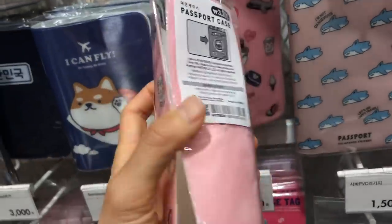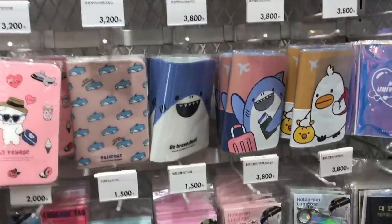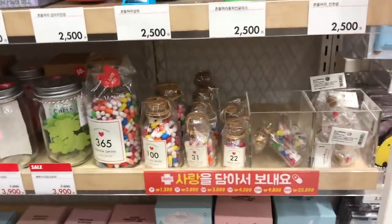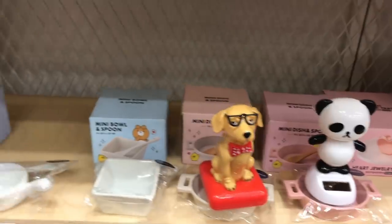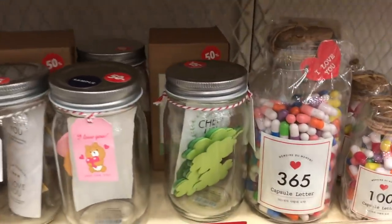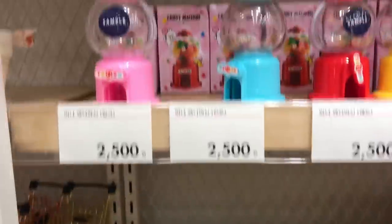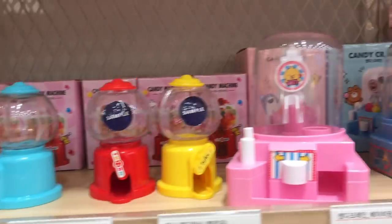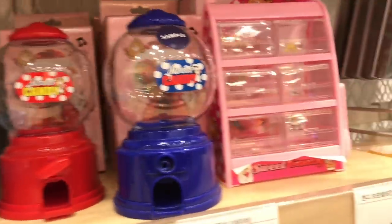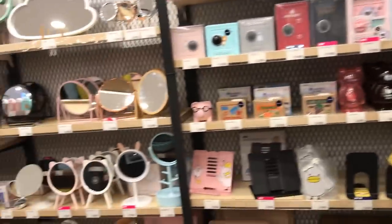I'm always a little bit tempted to buy a passport case, but since I have to carry four passports whenever I travel - one for each member of my family - I usually just carry them in a zipper pouch. Over here they have a bunch of cute little knickknacks you can put on your shelf and the price is pretty reasonable - about two US dollars for cheaper items up to about seven US dollars for bigger items. If you're really into candy you can get your own gumball machine and a little tray to have your own little candy shop at home.